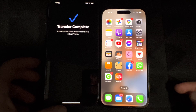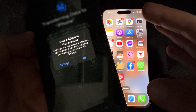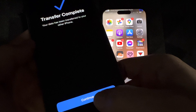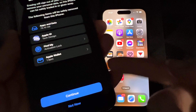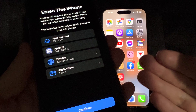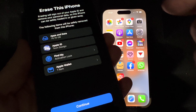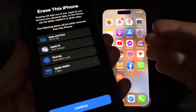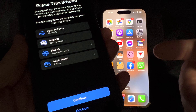People always ask: what happens to your old iPhone once you're done transferring? All you have to do is click OK, and it's gonna ask if you want to erase this phone. You don't have to do it now — you can do it later. Both phones will have the same information, or you can erase the old one so you can keep using it or erase it later.